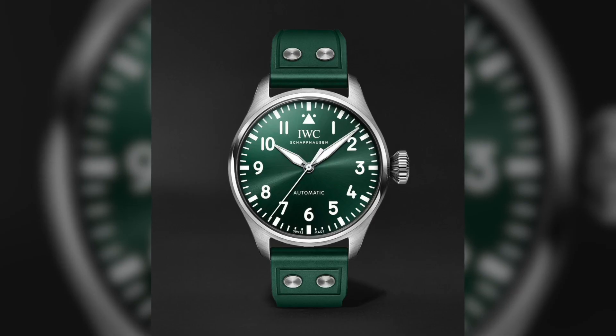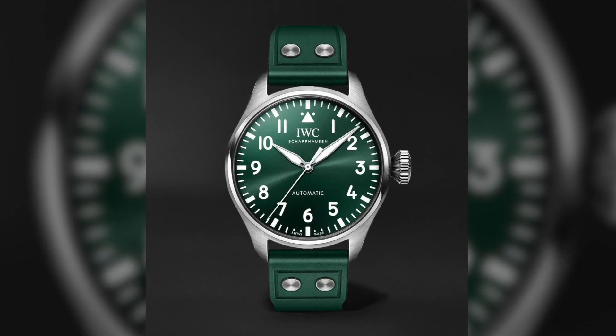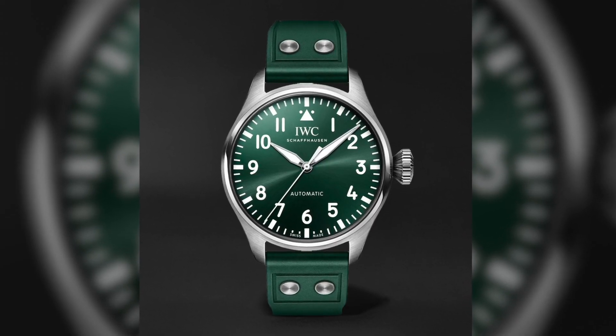Let's start with the pilot watch first — it's from IWC, the IWC Big Pilot's Watch 43. I'm wearing a 40 millimeter wide version of an IWC Pilot's Watch, so you can get an idea of the size. The 43 millimeter Big Pilot's Watch is actually the smallest one they make. The specific model has a metallic green dial.